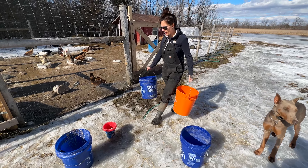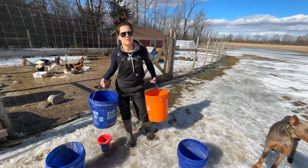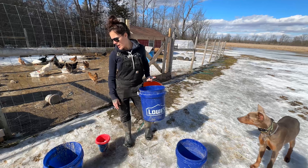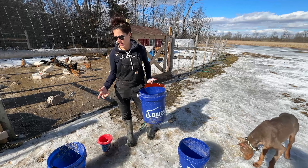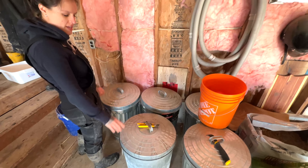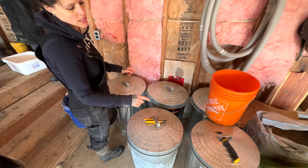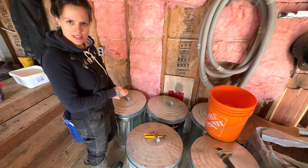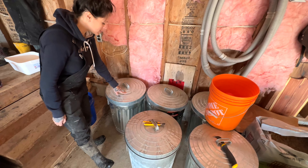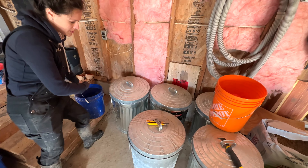We're all done outside, so we'll go back in and I'll show you how to ferment the feed for anyone interested. I definitely recommend it for a few different reasons. This is where we keep all of our feed — everything is labeled and in metal garbage cans. We do live out in the country so we get mice, and this is a great way to keep them out of your feed.